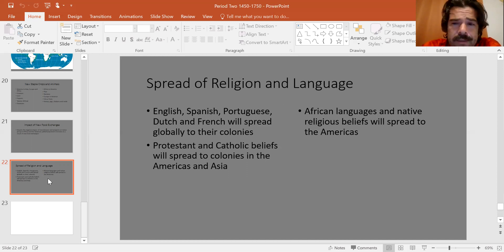The 13 colonies speak English and are Protestant because they were a British colony. African languages and native religious beliefs also spread to the Americas — the slaves that come over bring their language, culture, and belief systems with them. So while the big spread of religion and language is European, you also see the introduction of African languages to the Americas for the first time. Who is driving all these exchanges of food, disease, luxury goods, peoples, religions, and languages? It's Europeans.